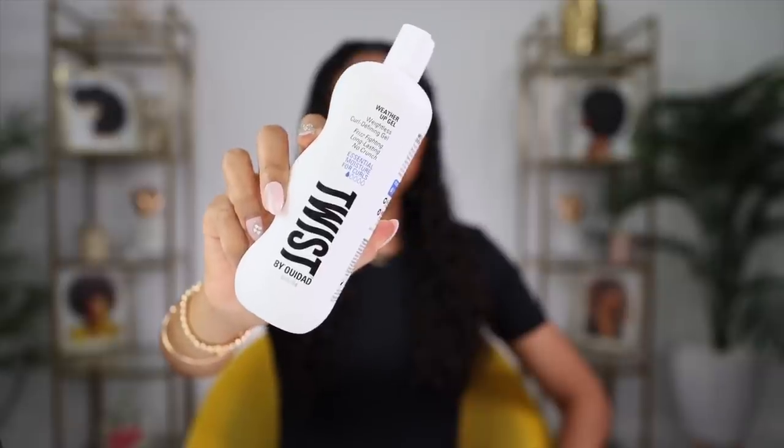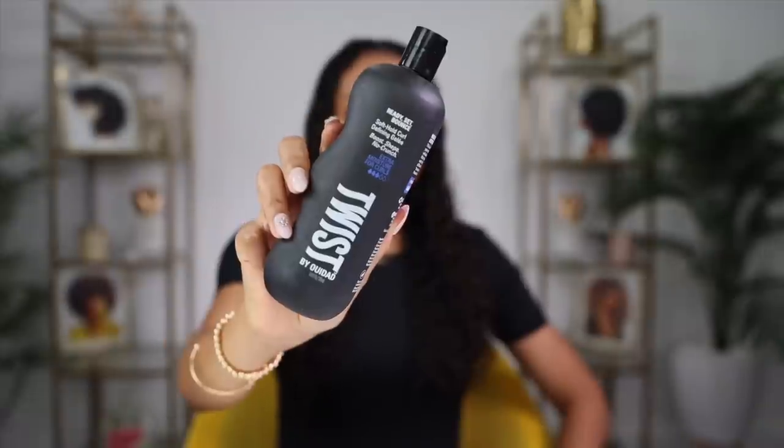If you have thicker hair it'll probably recommend the thicker primer. Now for the gels — I really want to use both, so I'm doing a side-by-side comparison. One side I'll use the Weather Up Gel and the other side the Ready Set Bounce Jelly. The Weather Up Gel is a weightless curl defining gel — frizz fighting, long lasting, no crunch — with one water droplet of moisture.